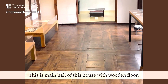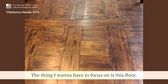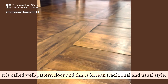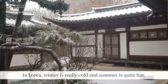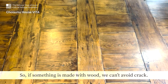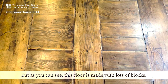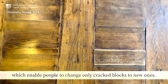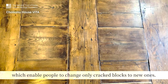This is the main hall of this house with wooden floor, and it is called 대청마루. The thing I would focus on is this floor — it is called well-padded floor and this is Korean traditional style. In Korea, winter is really cold and summer is quite hot, which makes the wood contract and expand over and over, so we can't avoid cracks. But as you can see, this floor is made with lots of blocks, which enables people to change only cracked blocks to new ones. So it is kind of environment friendly — we can see some wisdom of our ancestors.